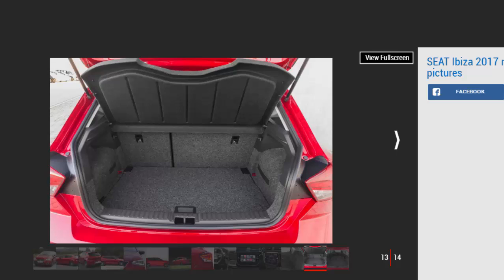MPG, CO2 and running costs: 4.6 stars. All 1.0-litre models promise over 57mpg, with the two more powerful versions being the most frugal. The CD Ibiza with the 1.5-litre four-cylinder engine has yet to be homologated, so no figures are available yet.